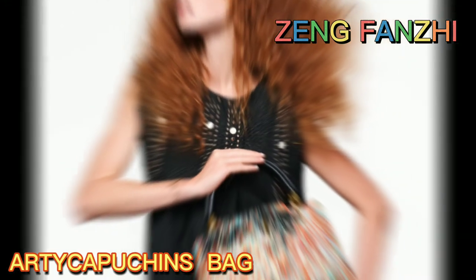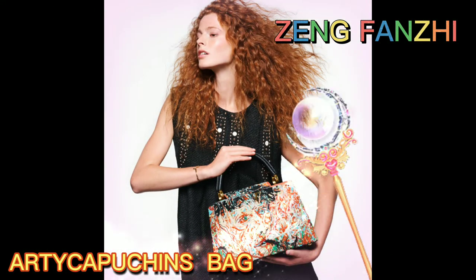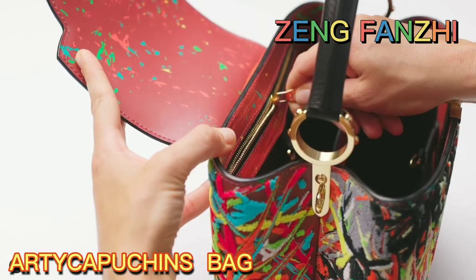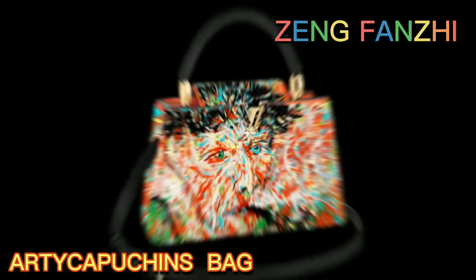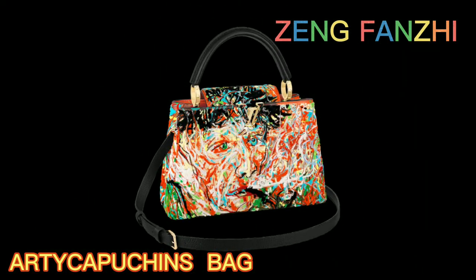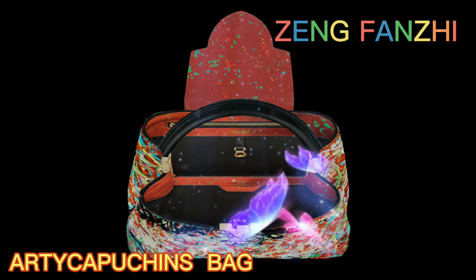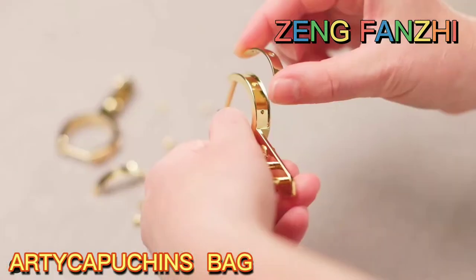Louis Vuitton. The Arty Capucines bag from artist Zeng Fanzai displays the transposition of one of his Van Gogh portraits. The remarkable embroidery is the work of three highly skilled artisans, working with some 42 different colored threads to make more than 700,000 stitches. The remarkable textural surface of this limited edition bag perfectly echoes Fanzai's brush stroke technique and exuberant layering of paint.